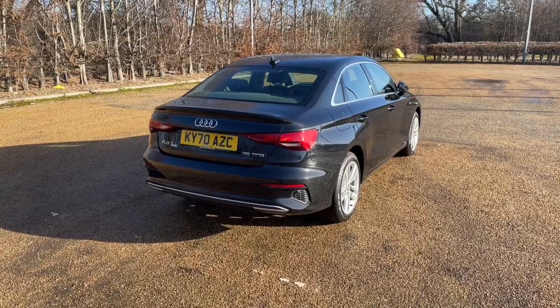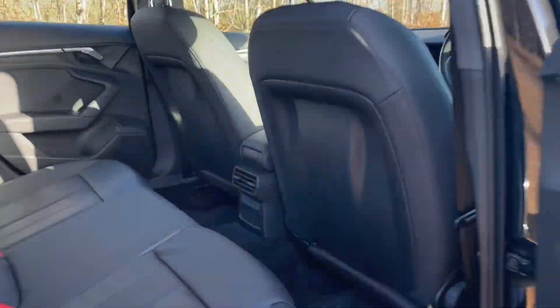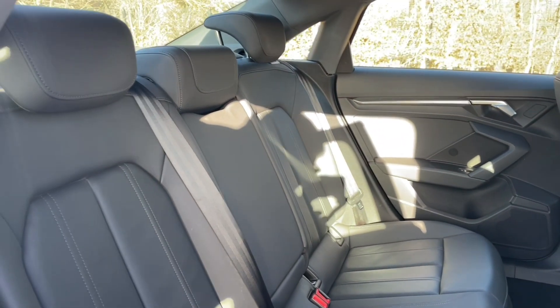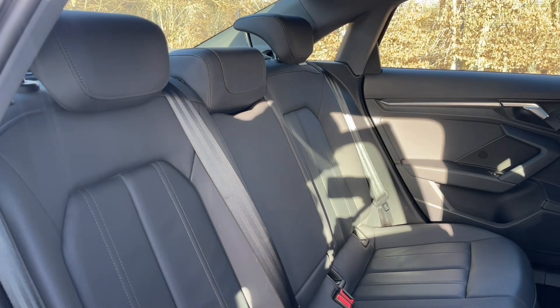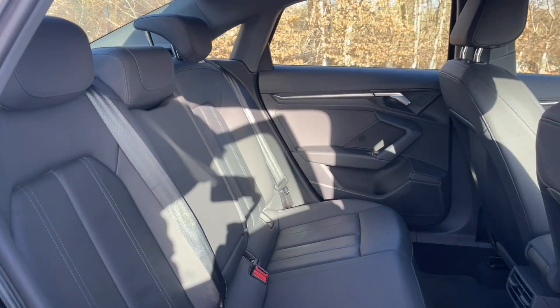The rear seats feature the same high-quality leather finish found elsewhere in the car. They have plenty of room for your passengers to be as comfortable as possible, with plenty of leg room. You'll also notice they feature ISOFIX mounting points for children's car seats and accessories, and you have air vents in the centre for added comfort.